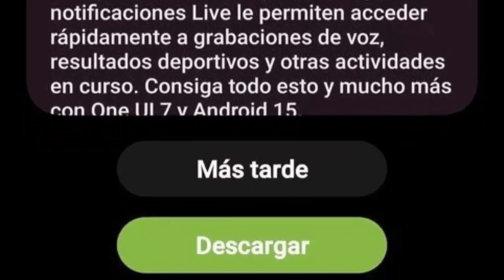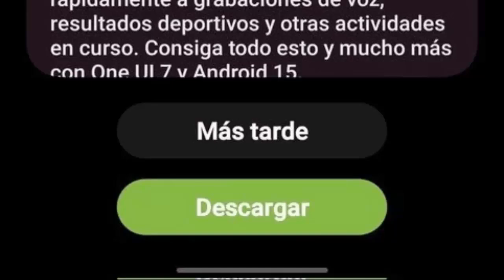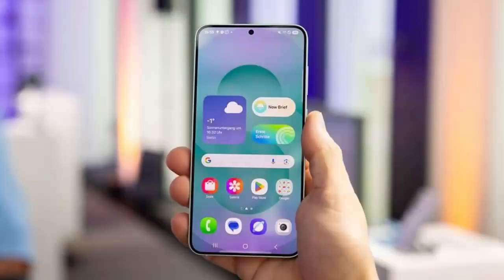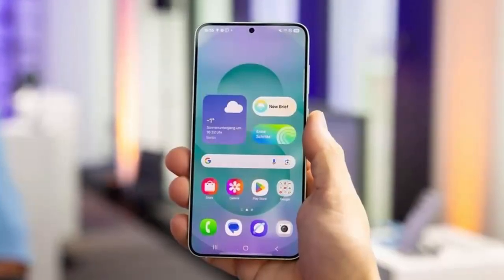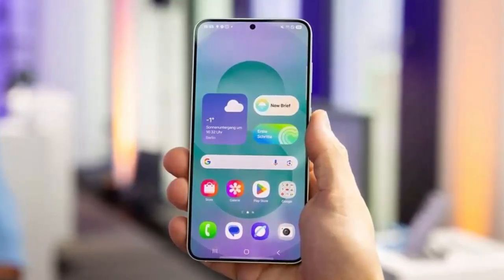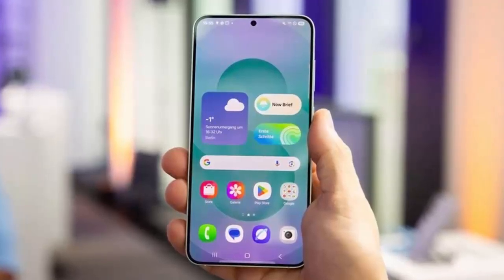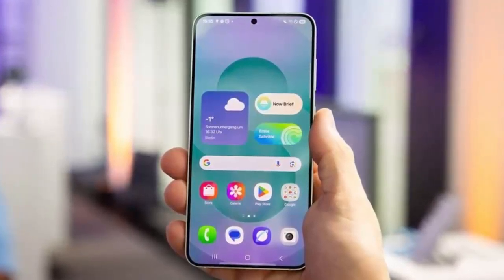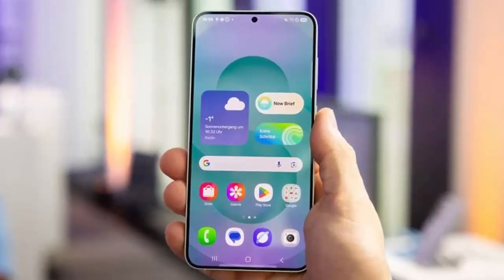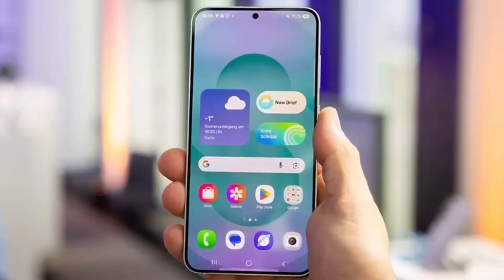After a brief restart, your phone will be ready to explore the exciting new world of One UI 7.0. Discover the intuitive Now bar, a sleek new battery icon in your status bar, and a captivating new battery charging animation. Expect significant improvements across Samsung's suite of stock applications, making your daily tasks more efficient. Plus, benefit from advanced battery health protection features, ensuring your phone's longevity.